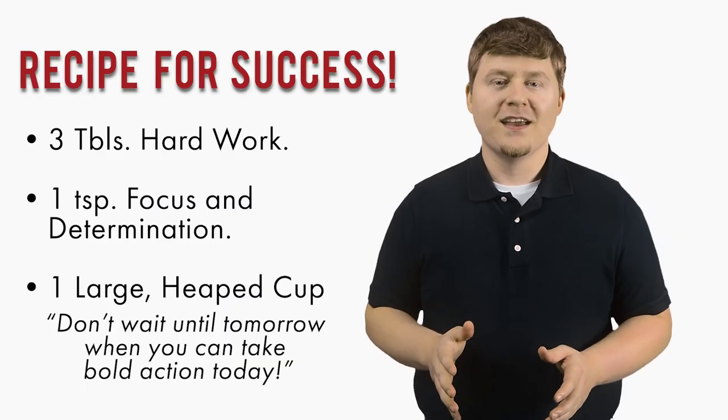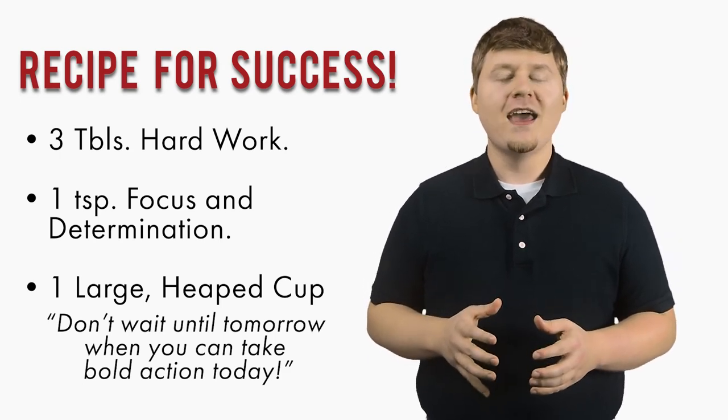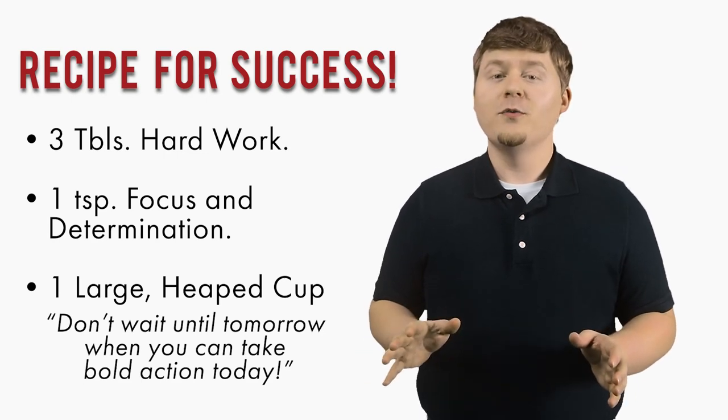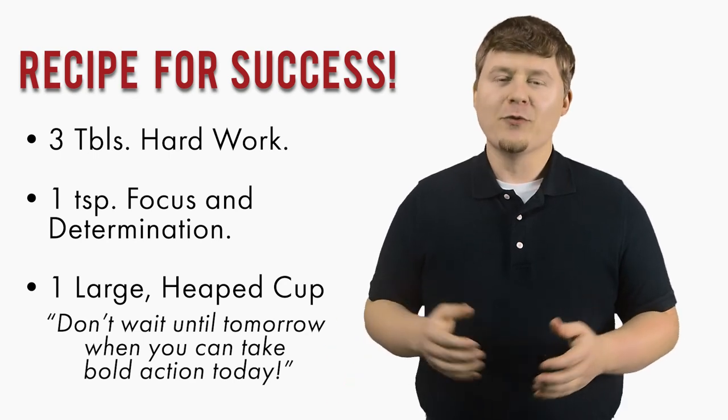Do not forget to like, share, and subscribe. Thank you, and remember, you may forget a recipe for a dish, but never forget the recipe for success. Three tablespoons of hard work, one teaspoon of focus and determination, and one large heaped cup of don't wait until tomorrow when you can take bold action today. God bless, and remember to be amazing.